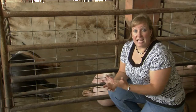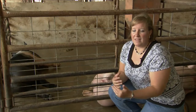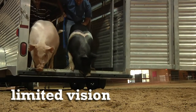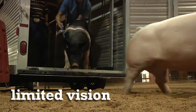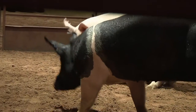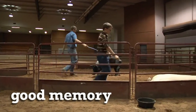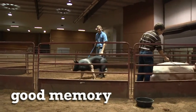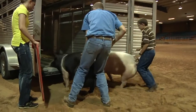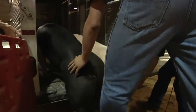Pigs smell extremely well but don't see very well, so moving them into a shadowy or dark place, or down out of a trailer, might cause them to balk and come back on you. Pigs are arguably the most intelligent of the livestock species shown, and they have a very good memory. This can work for or against the exhibitor — if they have a good experience loading onto a scale or trailer, they'll remember that and it will be easier next time. If they have a bad experience, they'll remember that too and the next time it will be even harder.